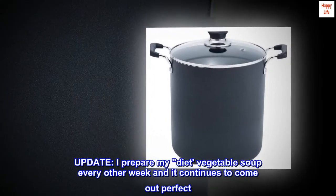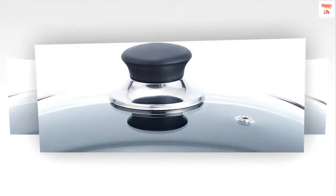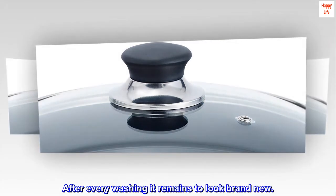Update: I prepare my diet vegetable soup every other week and it continues to come out perfect. After every washing it remains looking brand new.